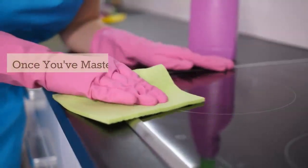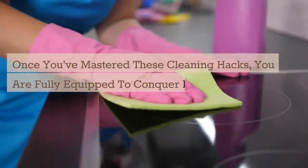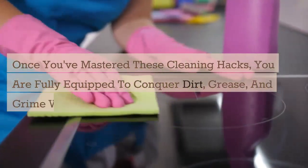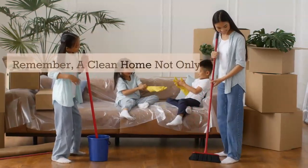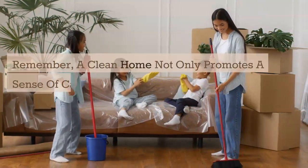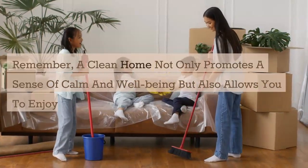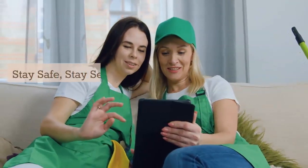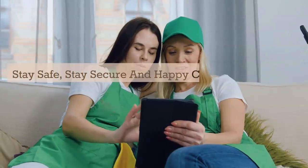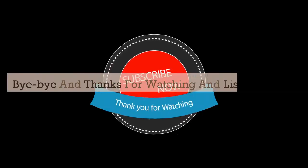Once you've mastered these cleaning hacks, you are fully equipped to conquer dirt, grease, and grime with efficiency and ease. Remember, a clean home not only promotes a sense of calm and well-being, but also allows you to enjoy the sanctuary you have created fully. Stay safe, stay secure, and happy cleaning. I'll see you again soon. Bye and thanks for watching and listening.